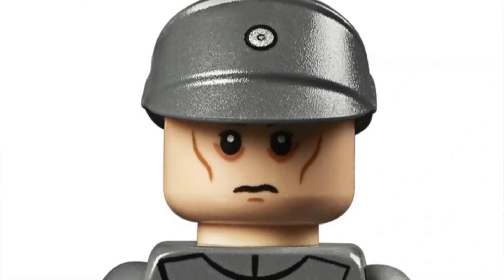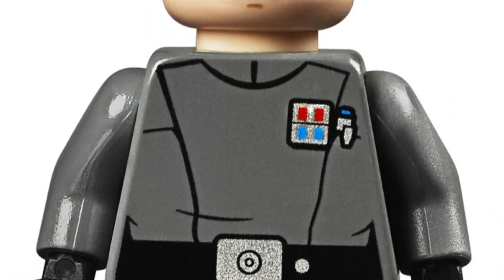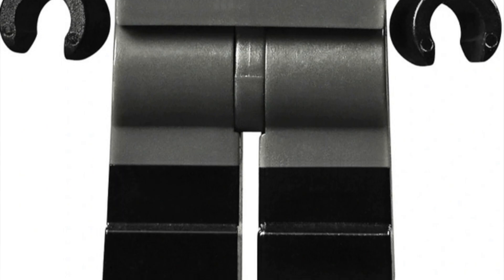Number 4 on the list is the Imperial Officer, also found in the UCS Star Destroyer set. This minifigure is expected to do better than the crew member because it is an imperial officer with a unique badge and cool boot printing at the leg area. It's currently brand new condition for around $69 in the US — one of the best minifigures by far in the whole 2022 lineup and a must-have.